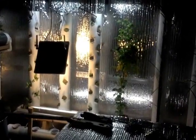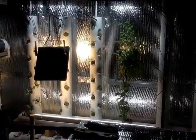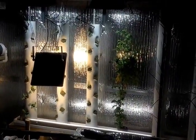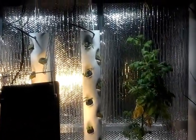Hey, it's Larry again. I've got a quick little update, and it's just something that I found humorous. As you can see, I started moving my LED lights over here above the towers.